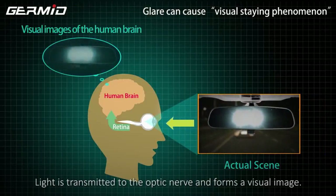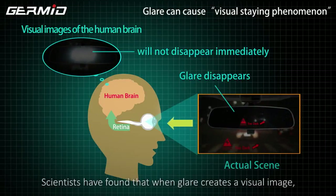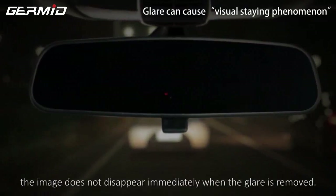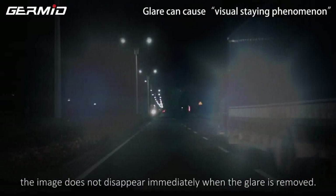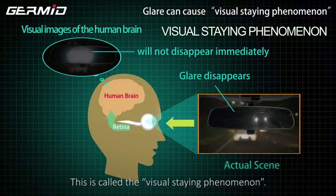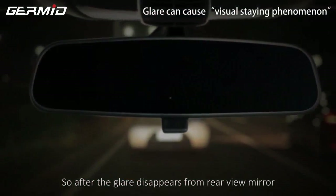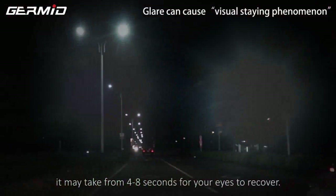Light is transmitted to the optic nerve and forms a visual image. Scientists have found that when glare creates a visual image, the image does not disappear immediately after the glare is removed. This is called visual stain phenomenon. So after the glare disappears from the rear-view mirror, it may take 4 to 8 seconds for your eyes to recover.